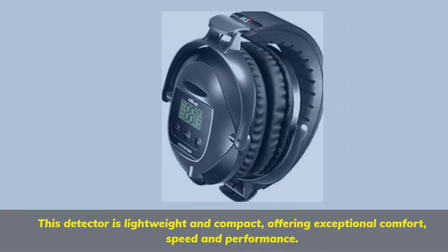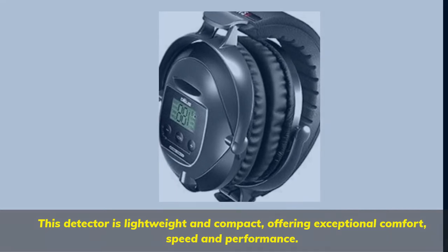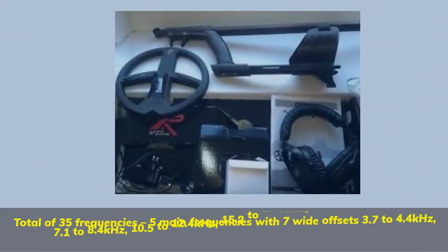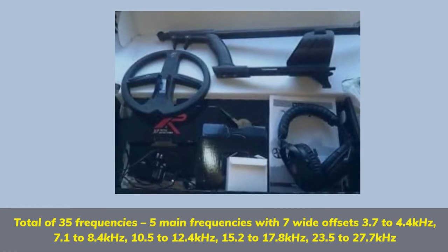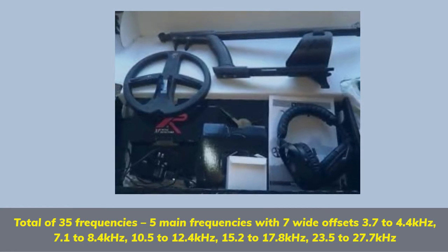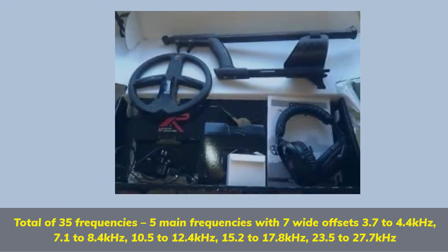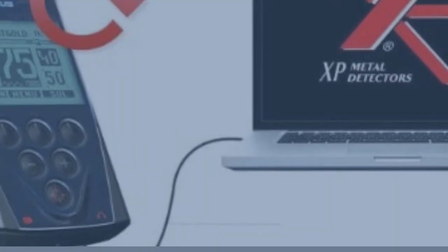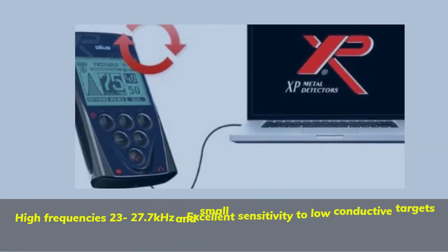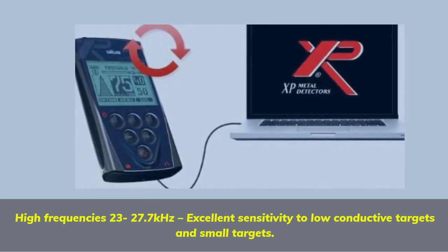This detector is lightweight and compact, offering exceptional comfort, speed, and performance. Total of 35 frequencies in kilohertz, with excellent sensitivity to low conductive targets and small targets.